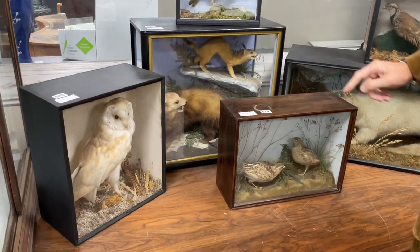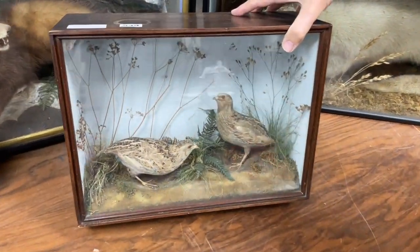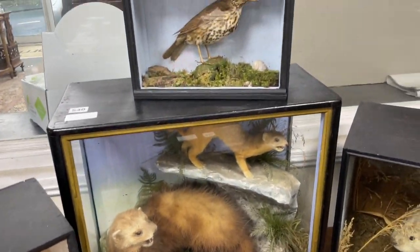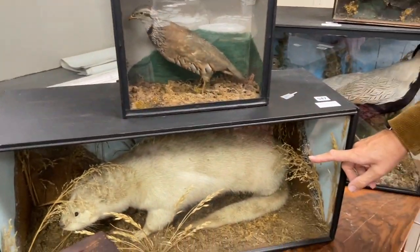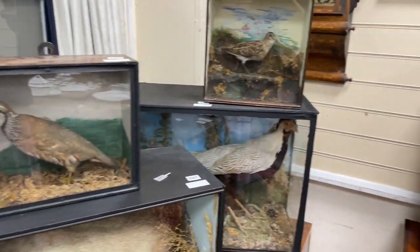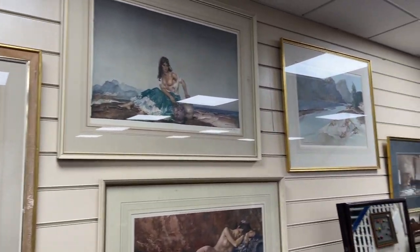we've got thrushes, what are those — partridge perhaps, a bit small — quail, small birds. Got lot 539, stoats or weasels, an otter I guess, almost albino but maybe faded, sandpipers, exotic pheasants. There'll be more, no doubt, as we travel through the sale.